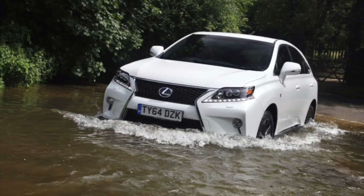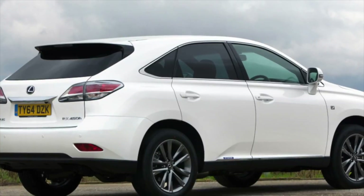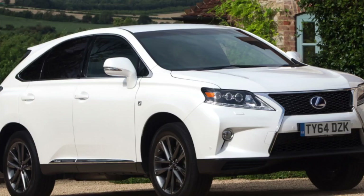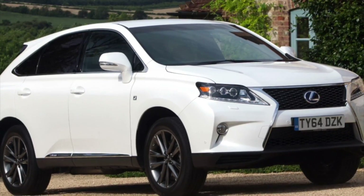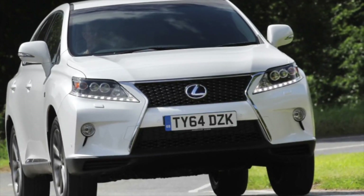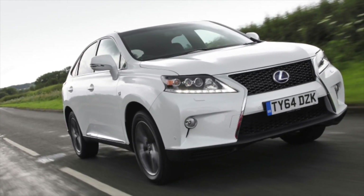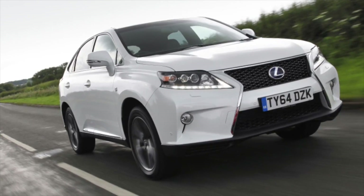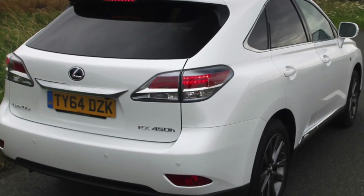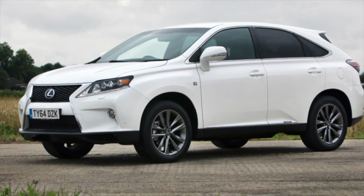Almost all Lexus RX owners note at some point that starting the engine is accompanied by a loud crash. The problem concerns the couplings of the VVTi system. Extraneous sounds do not affect reliability but rather indicate that the owner has saved on high-quality oil and the car has a mileage of at least 100,000 km. On the 6-cylinder engine, the timing chain serves at least 200-250,000 km. Together with it you will have to replace two balancing chains, tensioners and dampers — timing maintenance turns into a very expensive pleasure. But after that considerable spending, you can forget about the timing chain for the next 200,000 km.